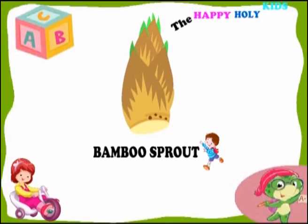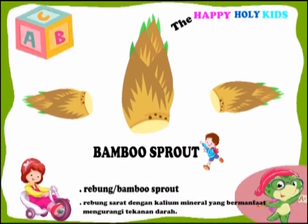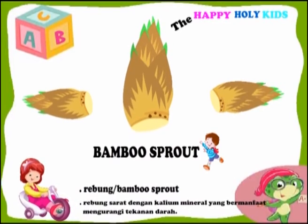This is bamboo sprouts. Bamboo sprouts are rich in potassium minerals that are beneficial for reducing blood pressure.